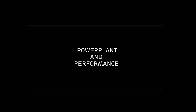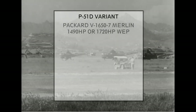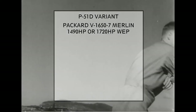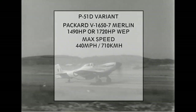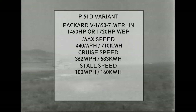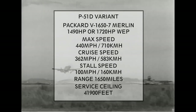Power plant and performance — looking at the Mustang D model, as that was the most produced. Packard V1650-7 Merlin engine delivering 1,490 hp or 1,720 hp with boost. Maximum speed 440 mph. Cruise speed 362 mph. Stall speed 100 mph. Range 1,650 miles. Service ceiling 41,900 feet.